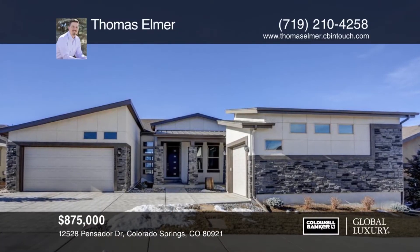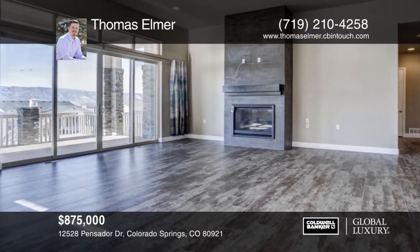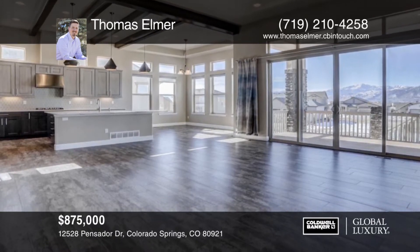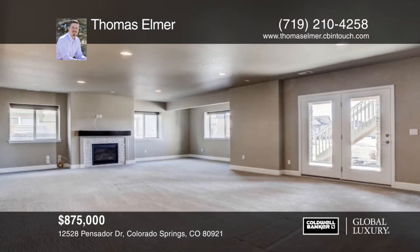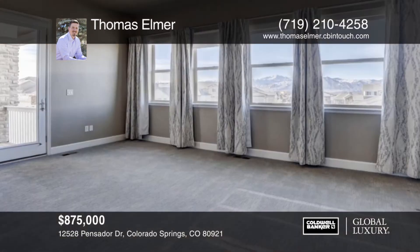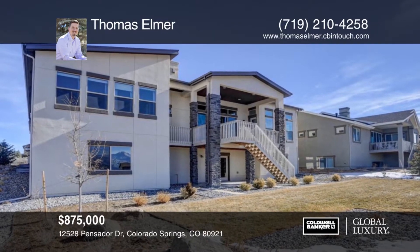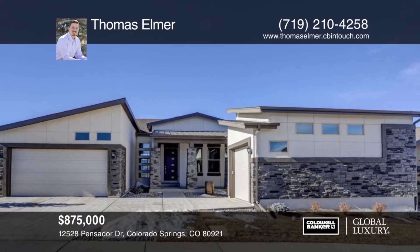Check out this immaculate contemporary floor plan in the desirable Flying Horse community. Inside you'll find gorgeous tile floors throughout the main level, an office right off the entryway, and a five-piece master suite with a free-standing tub, walk-in shower, dual vanity, and a fireplace. Walk out the sliding glass doors to the composite deck and enjoy the stunning views of Pike's Peak. This beautiful ranch has a full finished walkout basement, great for entertaining, with nine-foot ceilings, a fireplace, and a wet bar. This one will not last long, so call Thomas Elmer for your showing today.